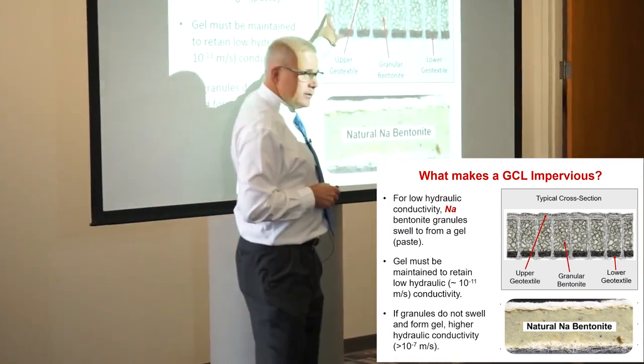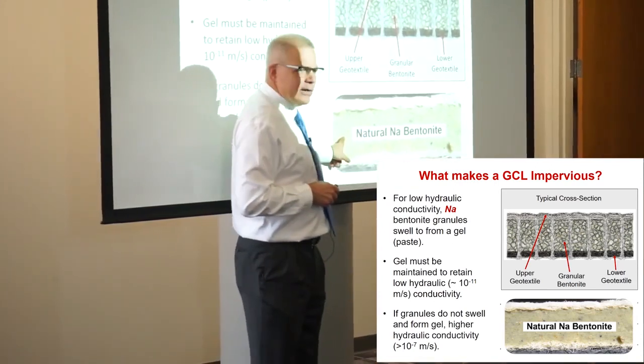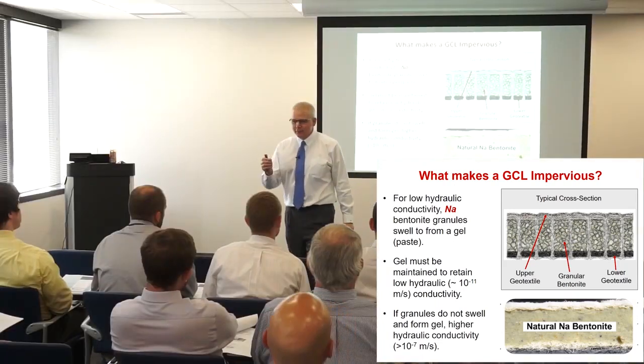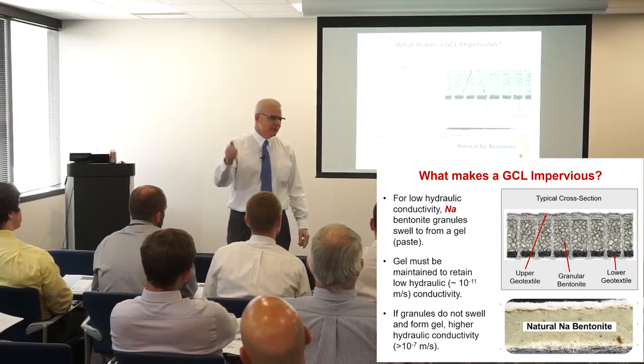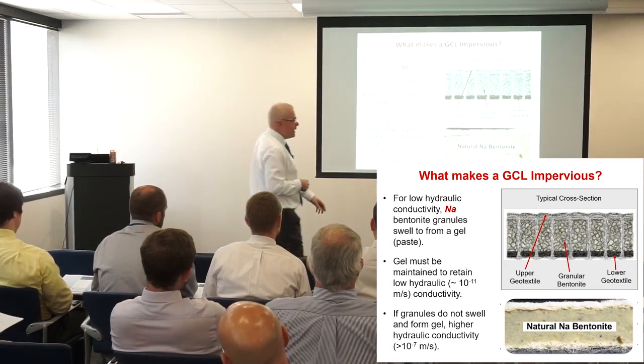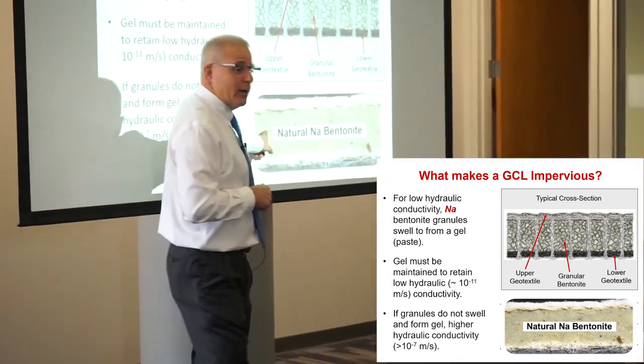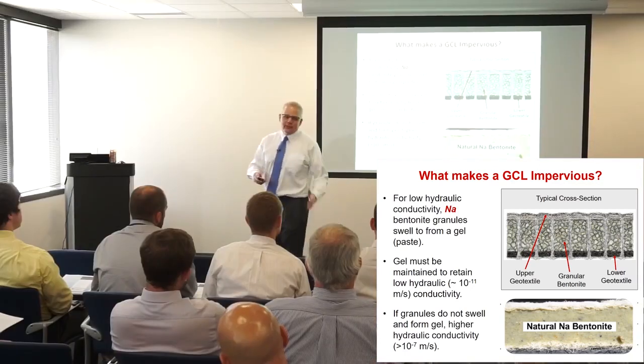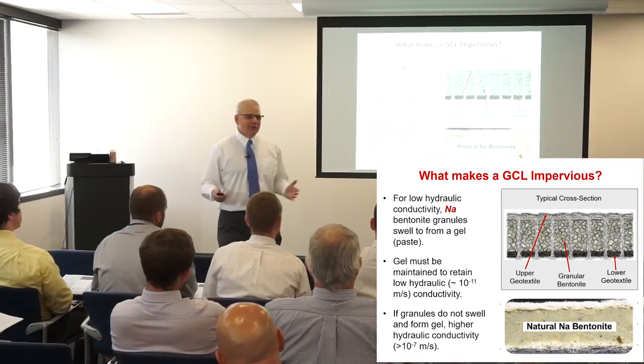These are macroscale pores — you can see them with your eyes. These are nanoscale pores. I always say geotechnical engineers were the first nanotechnologists, the first nanoscientists — all this new stuff, we were at it first. And these are nanoscale pores, and that's why water flows so slowly through them — really fine pores. That's one of my geotechnical jokes; you have to laugh a little bit.